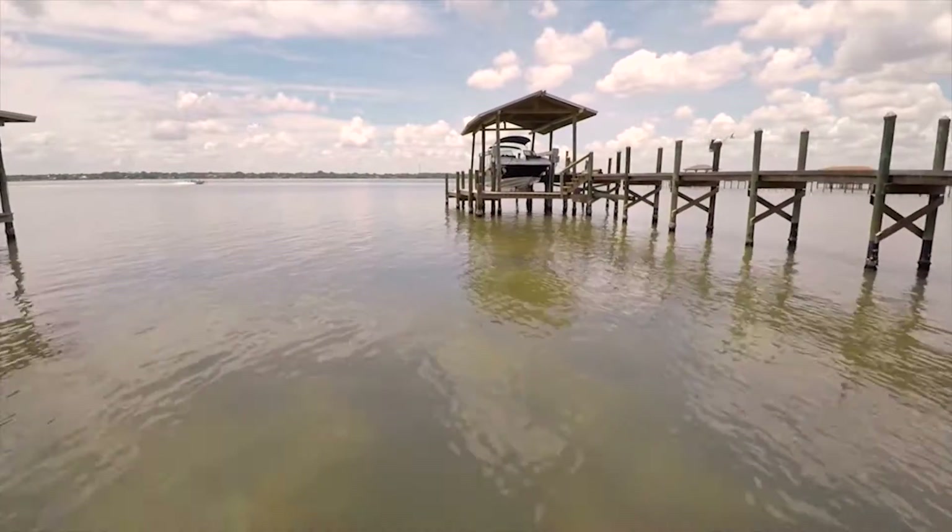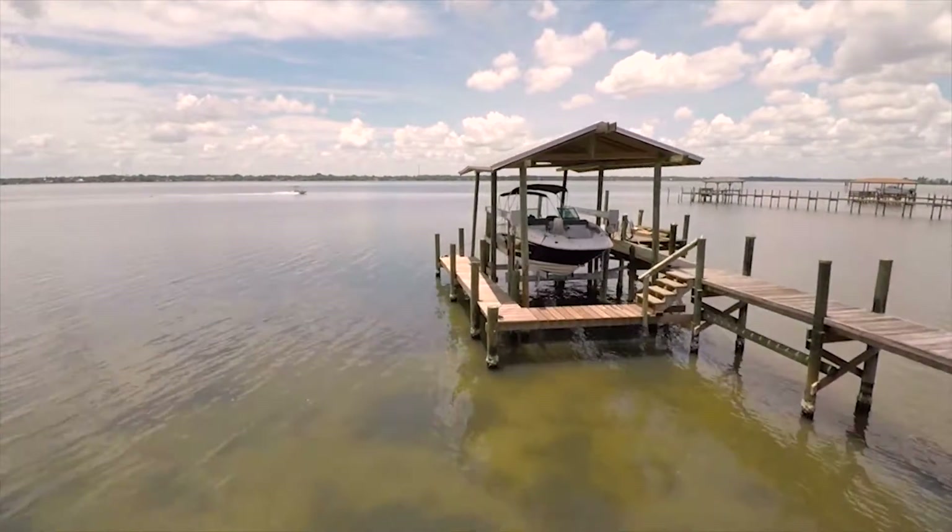Real estate along South Tropical Trail is some of the most expensive in Brevard County, and for good reason. This is one of the rare areas where you can have an open water view and still have deep water for a large vessel.